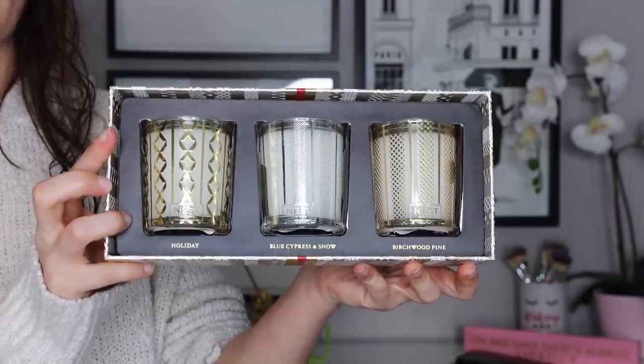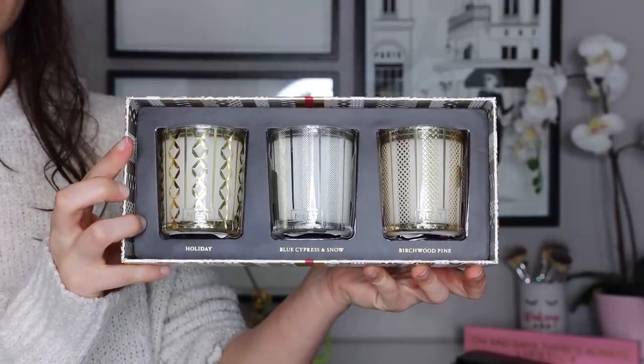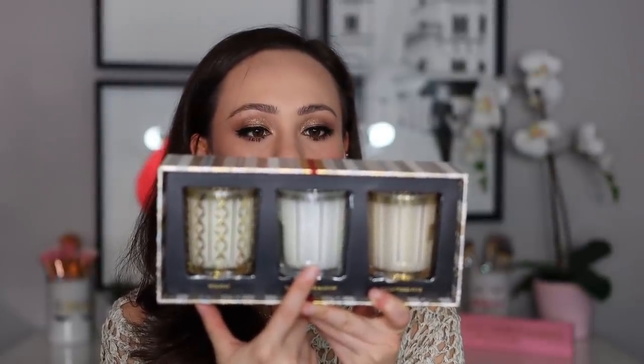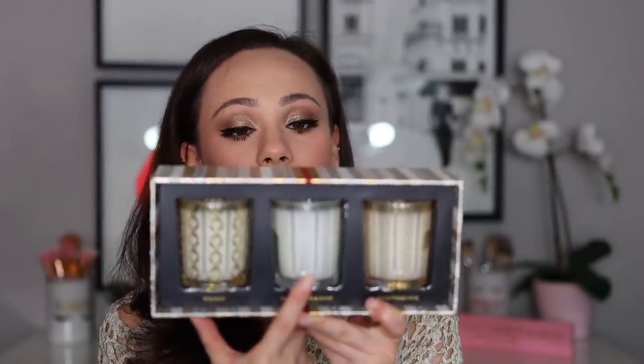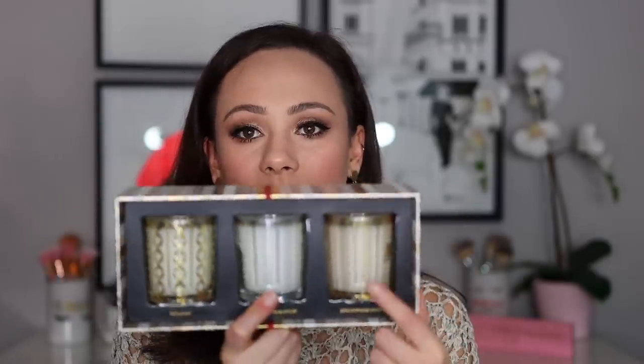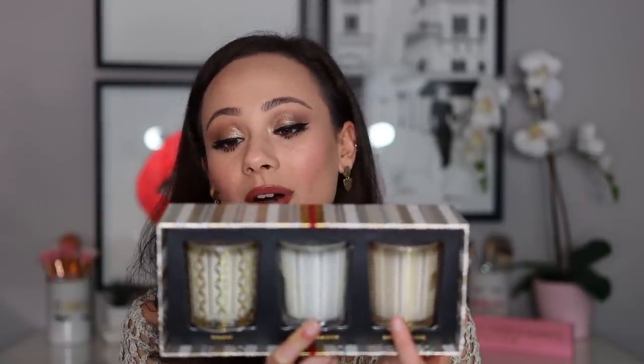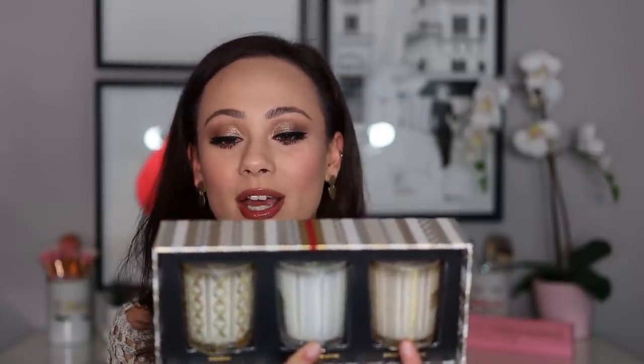The next one I highly recommend as a gift or a gift to yourself — this is the Festive Votive Trio. It comes in a beautiful box that you don't even really need to wrap. You get three mini candles: Holiday, which is the big candle I just showed you; Blue Cypress and Snow, which is the aroma of snow-covered mountain trees in winter; and Birch Wood Pine, which is the aroma of a majestic winter forest created by white pine, fir balsam, and birch wood. These are great quality candles — there's something a little bit more special about these Ness ones.